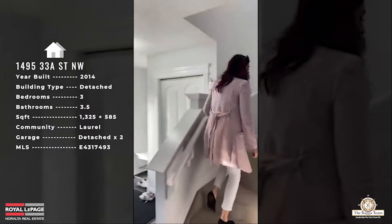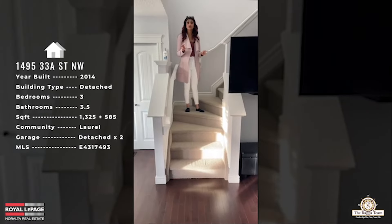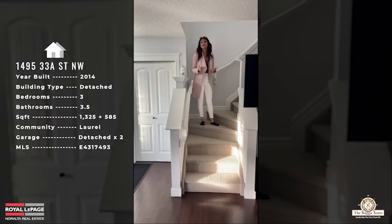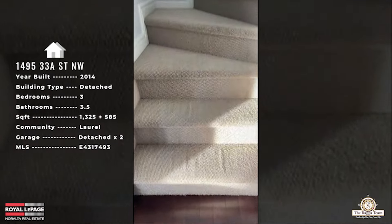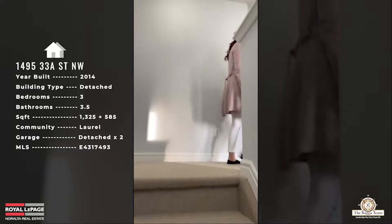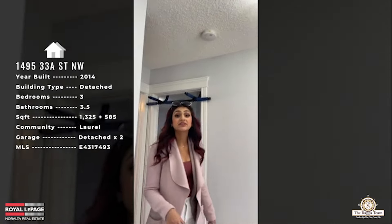Heading upstairs now. The main floor was all hardwood, the basement was all laminate, and upstairs is all carpet — so you have three different types of flooring throughout the home. Up here you're going to find three bedrooms and a bathroom.